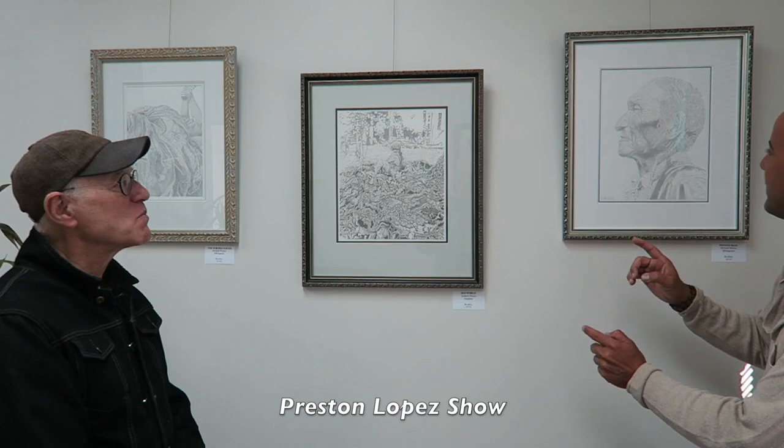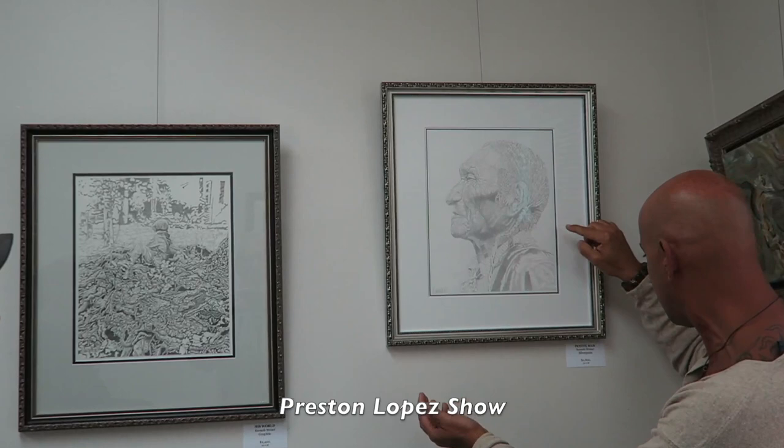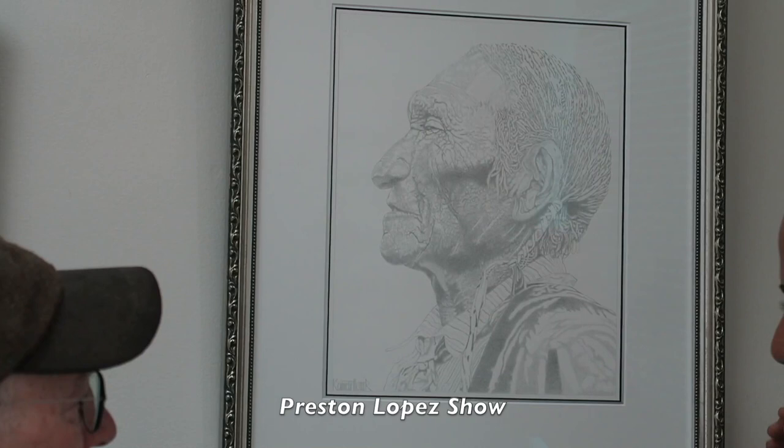Graphite is spontaneous, whereas silverpoint is really not spontaneous. Let's move over here so people can see the silverpoint — if you can zoom in to this art piece over here, it's incredible and you can see all the details. Tell me a little bit more about this type of work and what's the difference between this and the graphite?